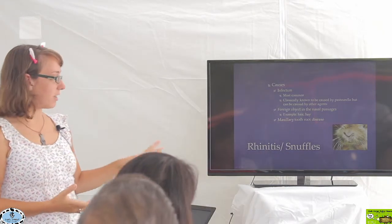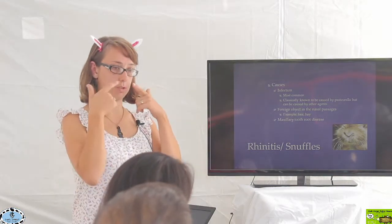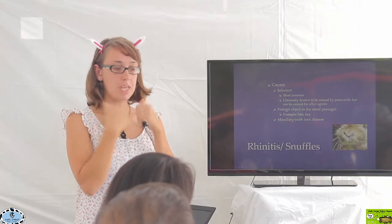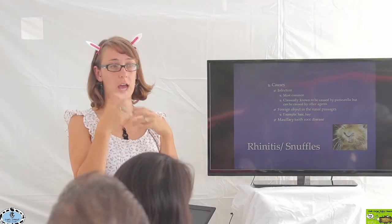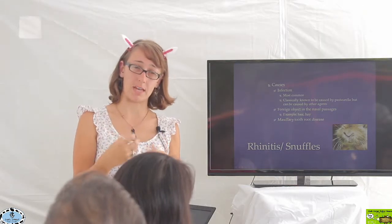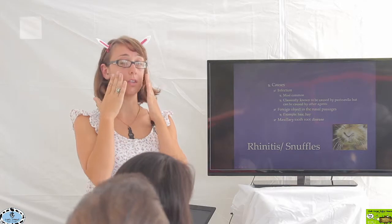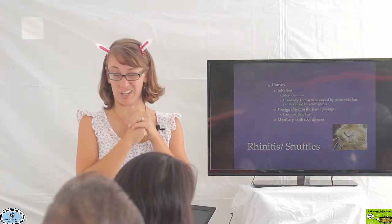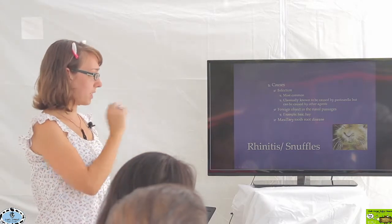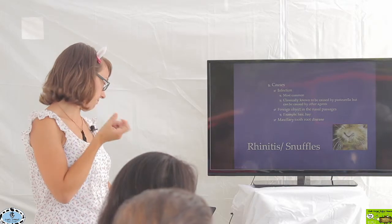The other issue is maxillary tooth root disease. The maxillary tooth roots are the teeth of the upper jaw. If the roots of those teeth have any sort of problems — like an abscess — that can actually extend up into the airways, because the tooth roots are extremely close to the airways and can break through and cause problems. But classically, the most common cause of this issue is going to be an upper respiratory infection.